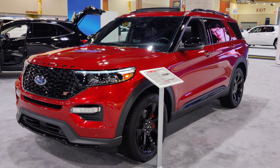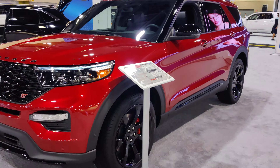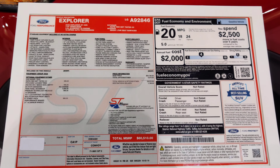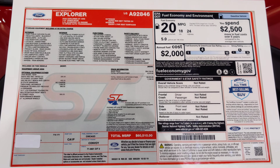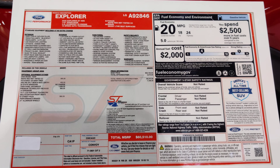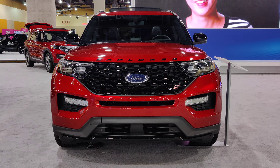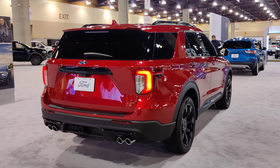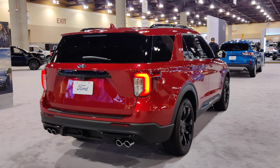The 2020 Ford Explorer redesign — let's have a look at it. This is a fully loaded Ford Explorer at $60,000. This is the ST model, so you get a little bit of a sporty appearance.